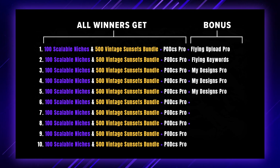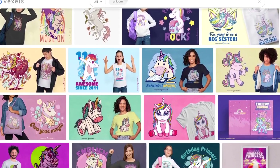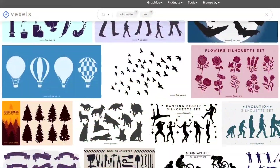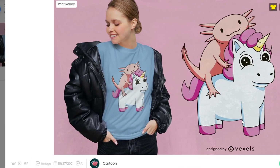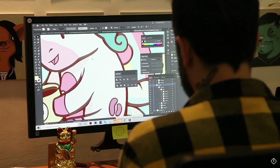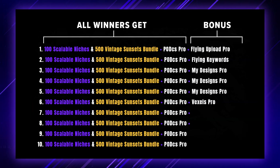One winner is going to receive an annual license to Vexels Pro as a bonus prize. Vexels is a professional graphics library for print on demand products and designs, with a team of professional graphic designers creating the graphics — so you've definitely got top-notch quality. They've got hundreds of thousands of files and some really interesting services such as custom design creation, where every month you can put in requests for multiple print on demand designs to be created exactly to your liking. They've also got a really nice mockup generator that I use all the time.